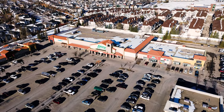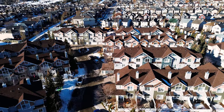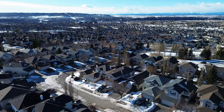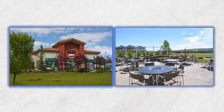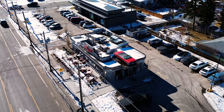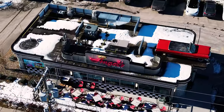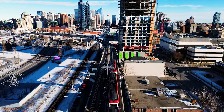Some places to check out include Winsport Olympic Park, Tuscany Club, and 12 Mile Coulee Natural Environmental Park. If you're looking for good places to eat close to or in Tuscany, I recommend the Last Straw Ale House, the Lookout YYC, and my personal favorite, Angel's Drive-In — which is dangerous because they have really good milkshakes, so just be warned.